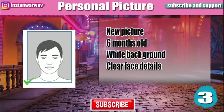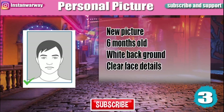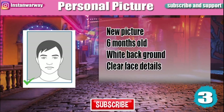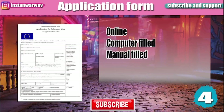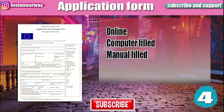You will also need a personal picture. Make sure it is new, not older than six months, preferably with a white background unless instructed otherwise, and your face details must be clear. You will also have to submit a visa application form — it could be online, filled by computer and printed, or printed and filled manually, then signed.